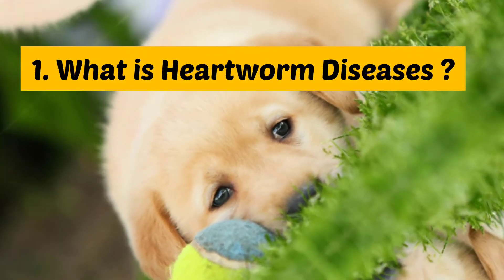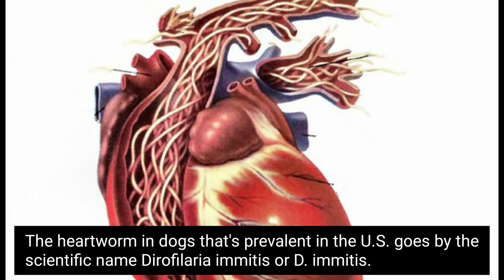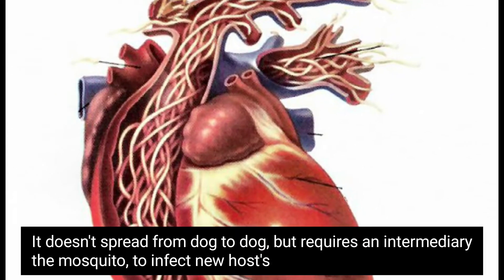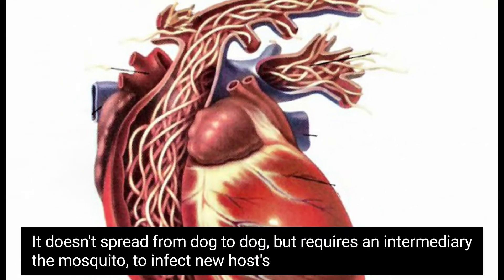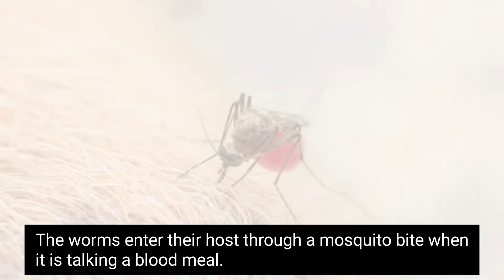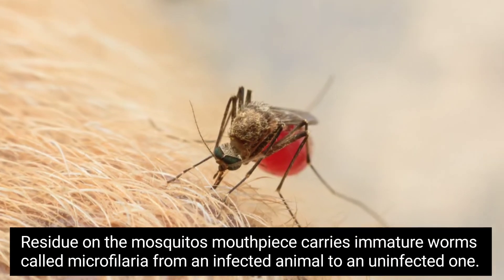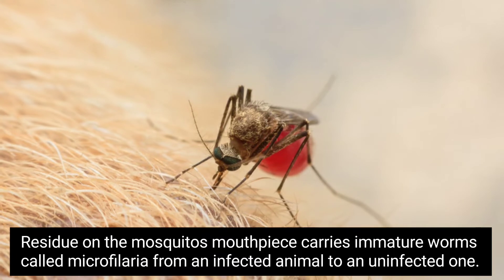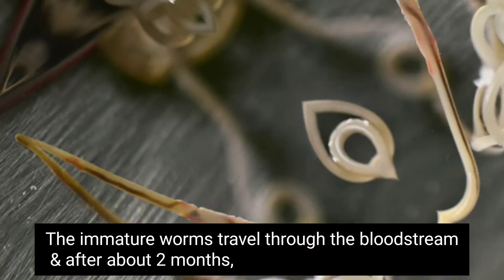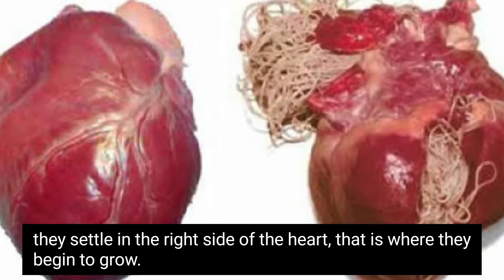Number 1: What is heartworm disease? The heartworm in dogs that's prevalent in the US goes by the scientific name Dirofilaria immitis. It does not spread from dog to dog but requires an intermediary — the mosquito — to infect new hosts. The worms enter their host through a mosquito bite when it is taking a blood meal. Residue on the mosquito's mouthpiece carries immature worms called microfilaria from an infected animal to an uninfected one. The immature worms travel through the bloodstream and after about two months, they settle in the right side of the heart, where they begin to grow.